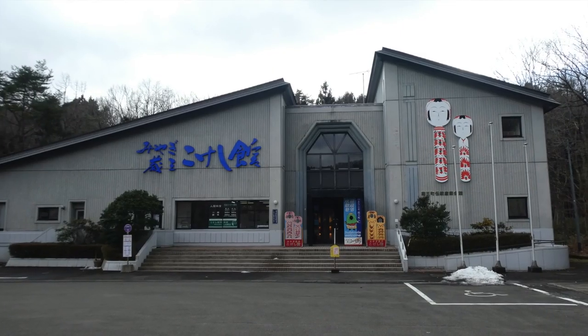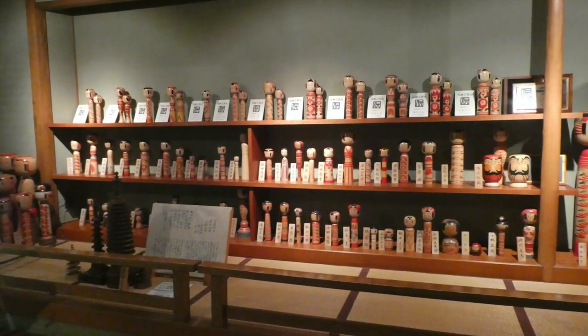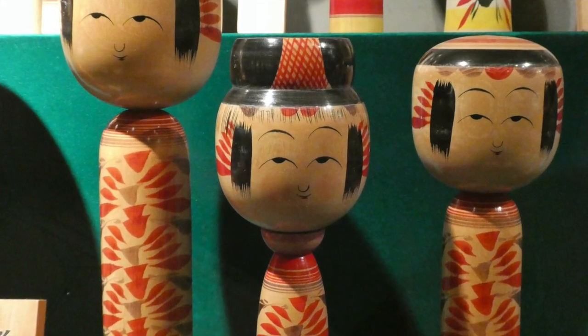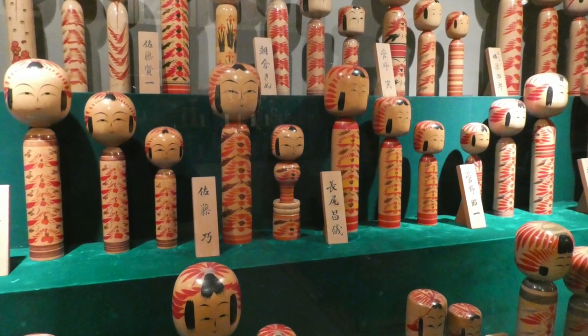The Kokeshi doll museum was very interesting to me. There are loads of different dolls in there — well, hundreds, probably thousands of dolls. I managed to take a few photos of some of these dolls. There are different styles that come from the original different artists and slightly different areas within that whole region.